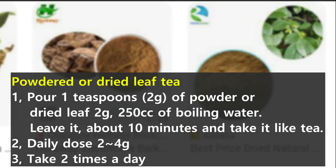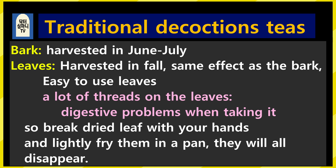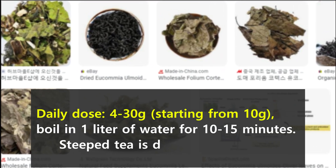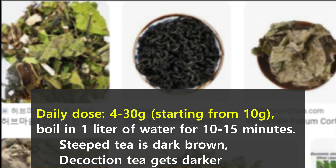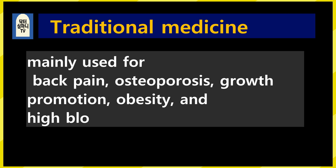The daily dosage is 2–4g, taken twice a day. Traditional decoction teas are very good. Bulk bark is harvested in June to dry; leaves are harvested in the fall. The leaves have the same effect as the bark and are easy to use. There are a lot of threads in the leaves, so eating them can cause digestive problems. Therefore, if you crush the leaves with your hands and lightly fry them in a pan, they will all disappear. Daily dose for decoction is 4–30g starting from 10g; boil in 1 liter of water for about 10–15 minutes. The steeped tea is dark brown in color but becomes darker when boiled. In traditional medicine, it is mainly used for back pain, osteoporosis, obesity, and high blood pressure.